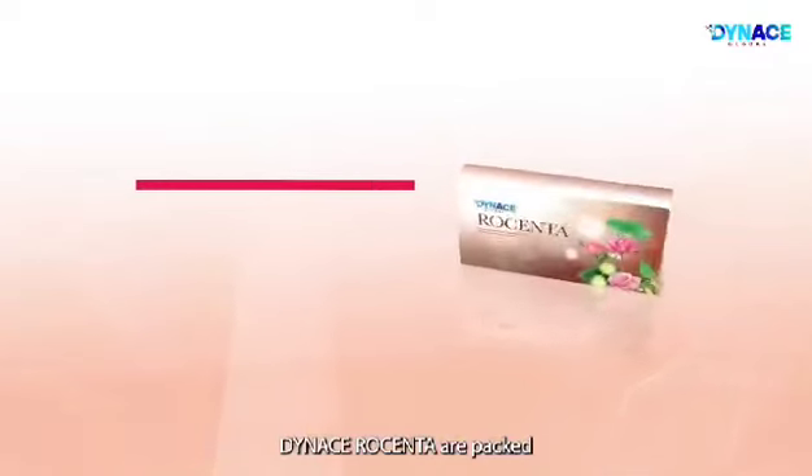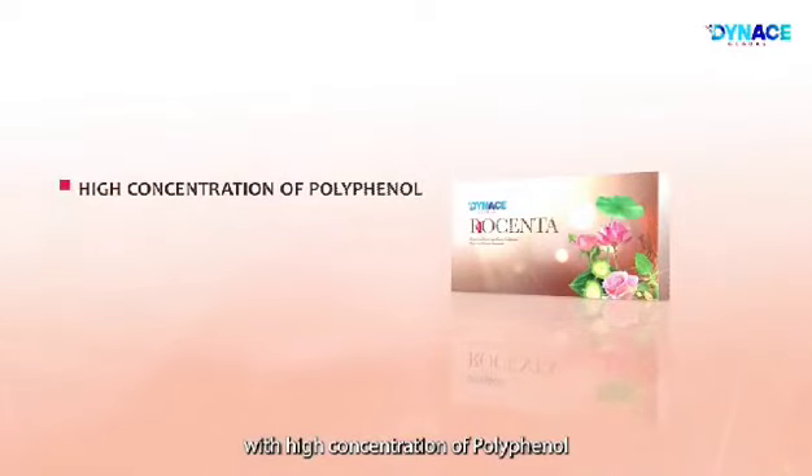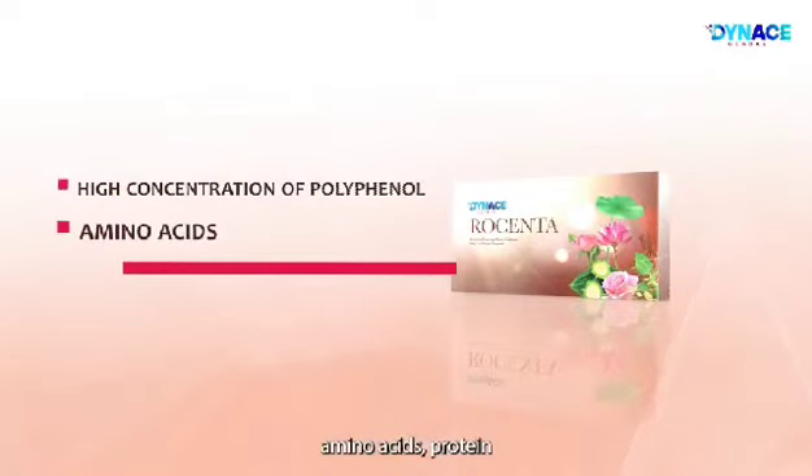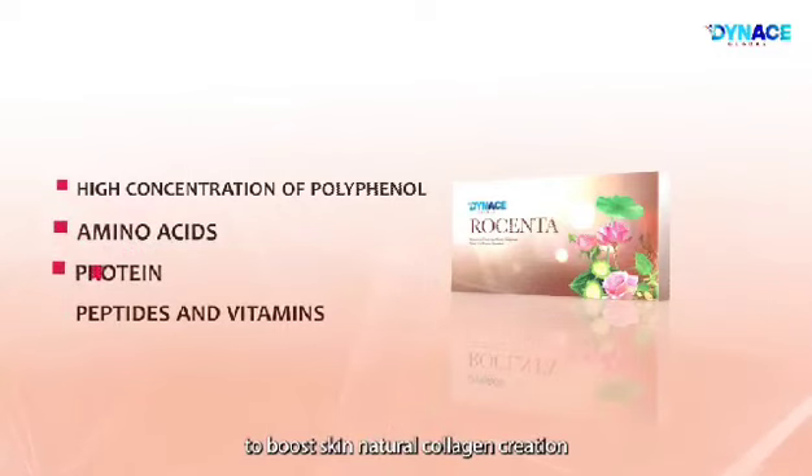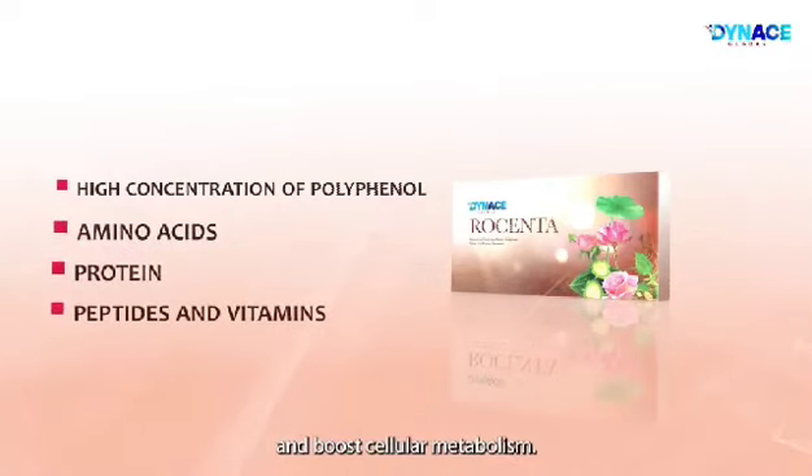Dynas Rosenta is packed with a high concentration of polyphenols, amino acids, protein, peptides, and vitamins to boost the skin's natural collagen creation and boost cellular metabolism.